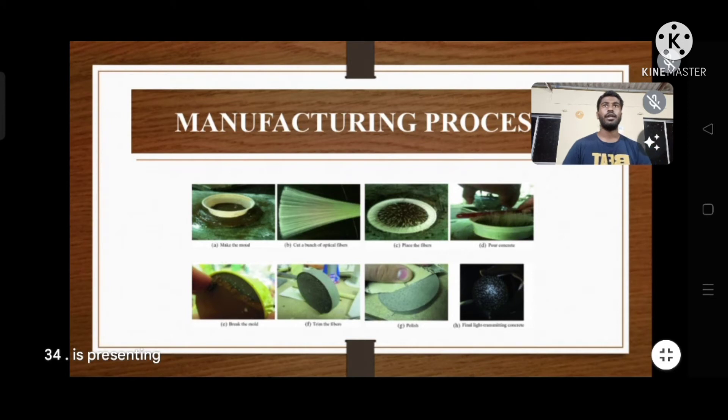Step three is concreting — after placement of the optical fibers, concrete is poured in the mold. The concrete mix consists of a mixture of cement, fine aggregate, sand, and water. Step four is dry curing — after concreting, the cast specimen is kept for dry curing for 24 hours.